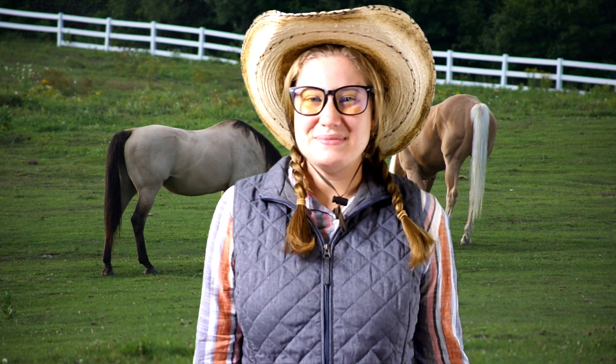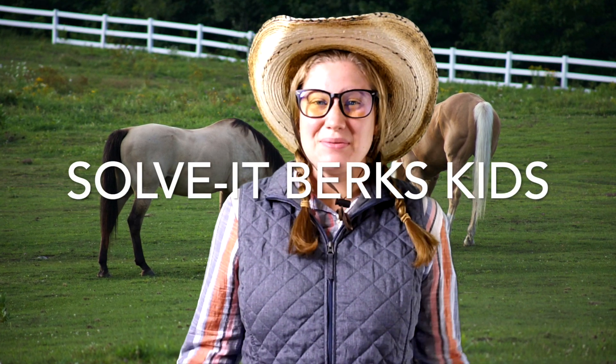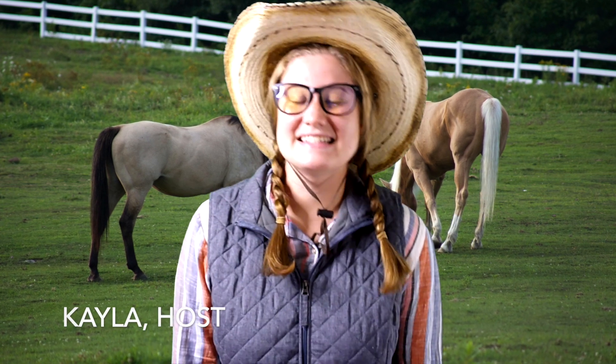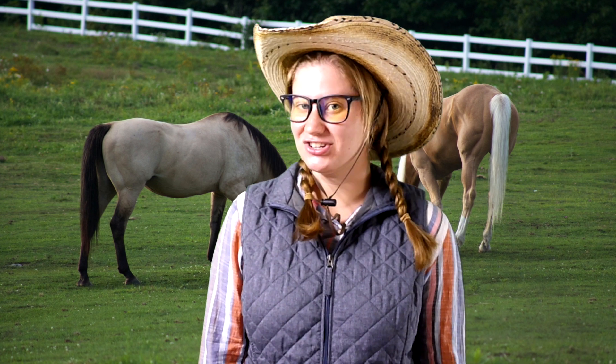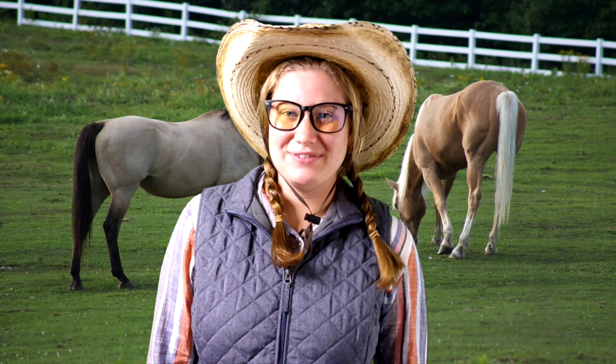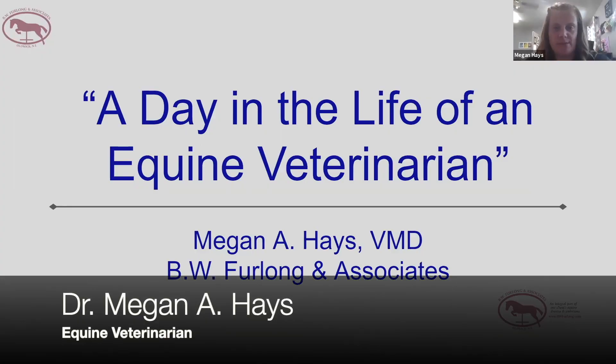Hello everyone! Welcome to the second episode of Solve It Berks Kids. I am your host, Kayla, and today we are going to be exploring the career of an equine veterinarian, Dr. Megan Hayes. Welcome, Megan. Thanks for being here today. Thank you so much for having me.